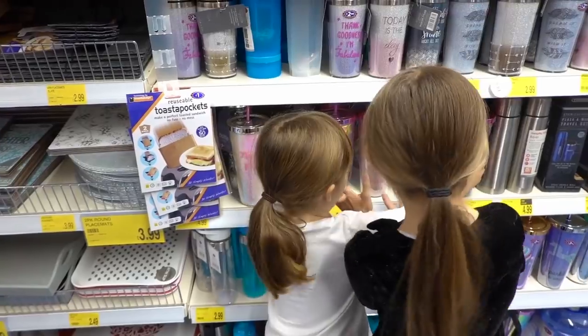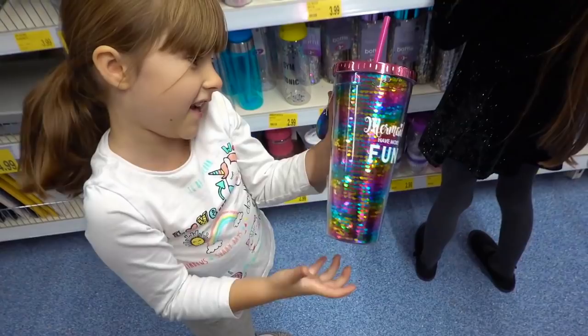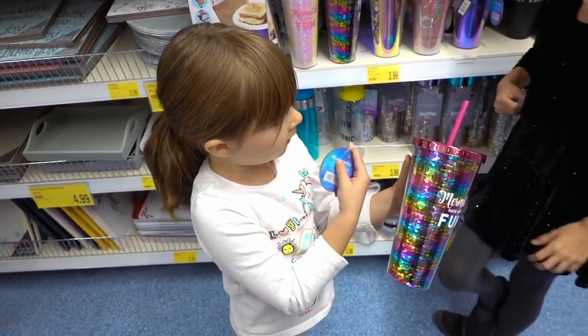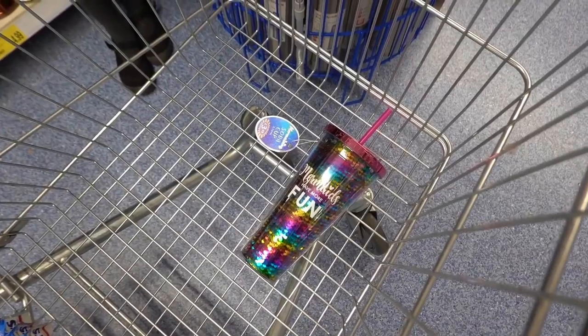I know this one has! I love that one too. Do you want to get it? I kind of do, but I've got a lot of tumbler cups, haven't I? Yeah, but you do need a new one.